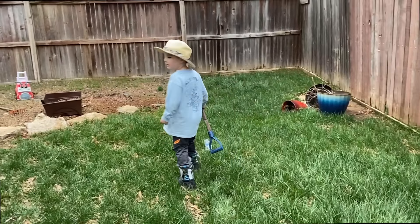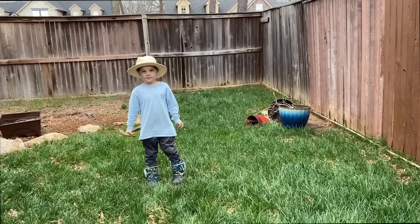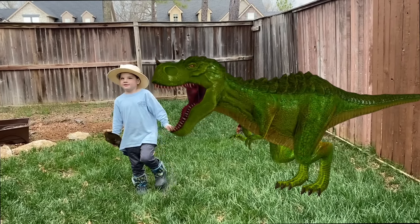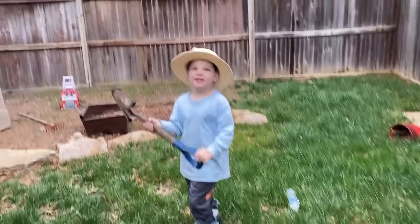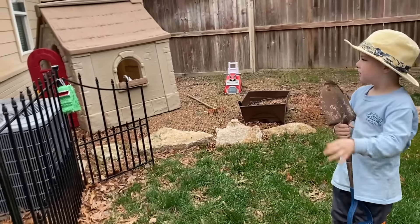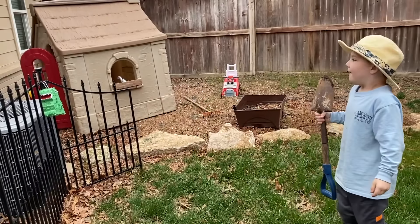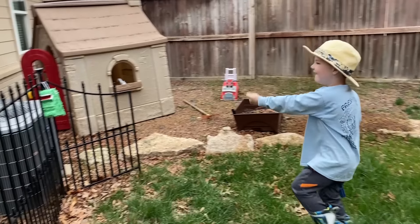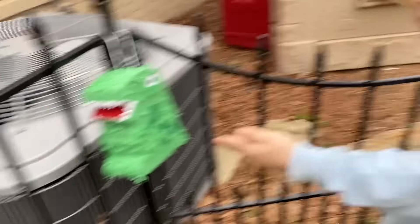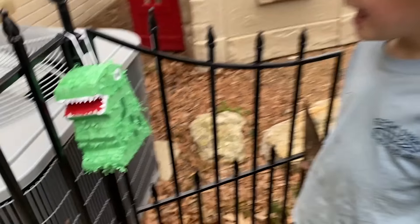Stop right there and turn around. Do you see a T-Rex? Caleb, there's a T-Rex right next to you! He's gone. Do you guys see a T-Rex anywhere? Caleb, did you find it? Caleb found the T-Rex, friends — he's a little baby T-Rex!